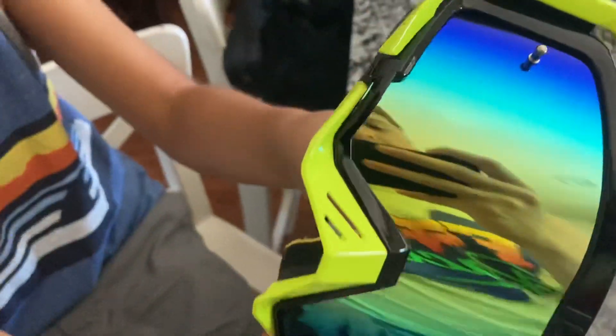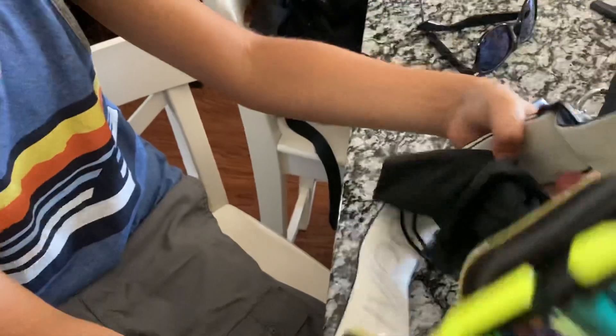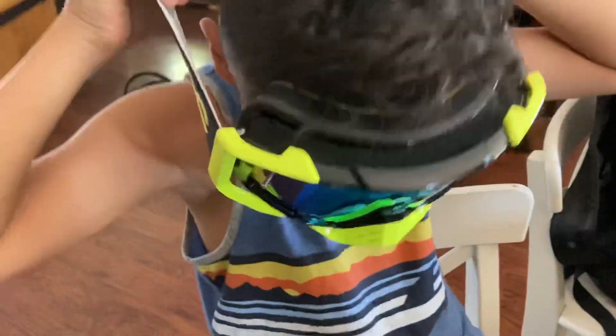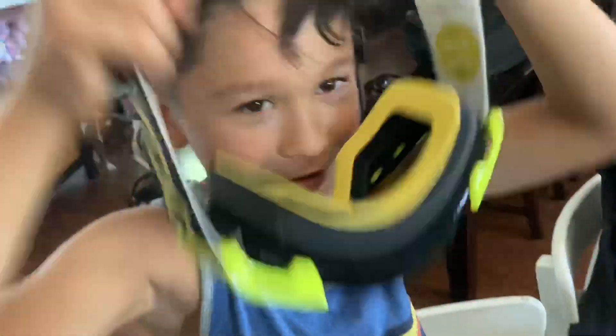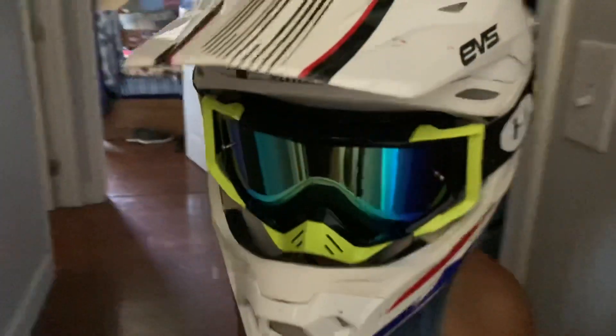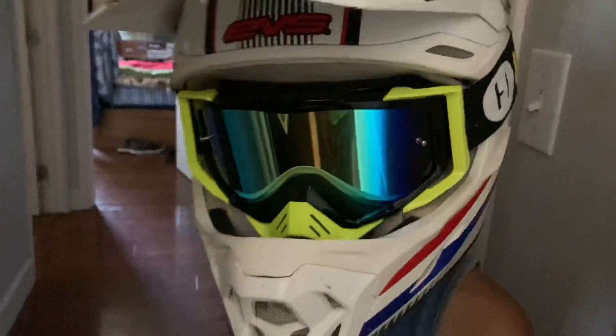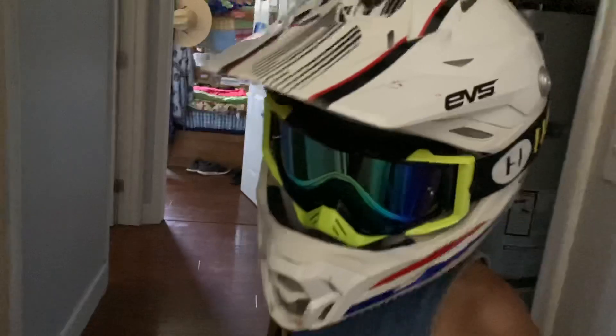I even got myself a pair of Vortex ones here, but look at the vision on these Havocs. He's got the dust bag too — shout out! Let's see how they look on. Oh my god, check it out — these look clean! Honestly I'm really liking these, they look so much better in person. I'm feeling the setup.